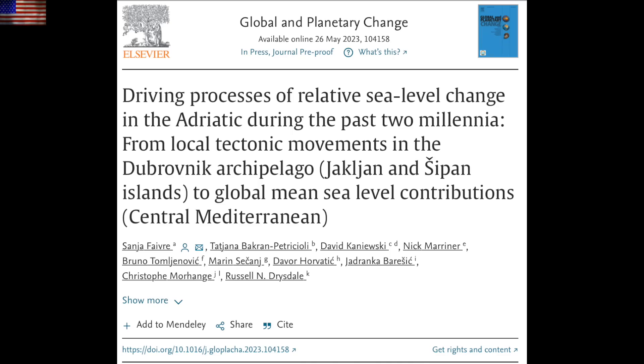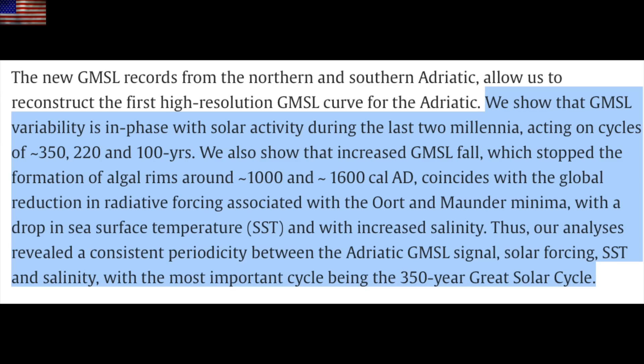Coming back to Earth — it's not only been shown that the sun drives long-term changes in sea level and ocean temperatures, but it follows major solar cycles that we already know about, with a profound impact from the grand solar minimum events. This ends the argument in that subfield of planetary climate science.